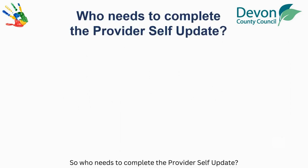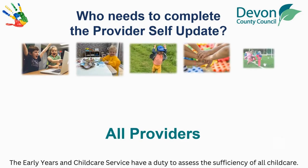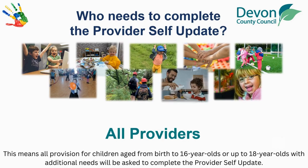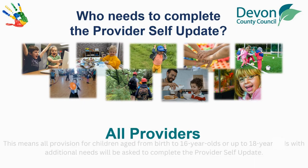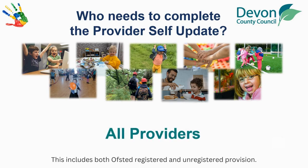So who needs to complete the Provider Self-Update? The Early Years and Childcare Service have a duty to assess the sufficiency of all childcare. This means all provision for children aged from birth to 16-year-olds, or up to 18-year-olds with additional needs, will be asked to complete the Provider Self-Update. This includes both Ofsted registered and unregistered provision.